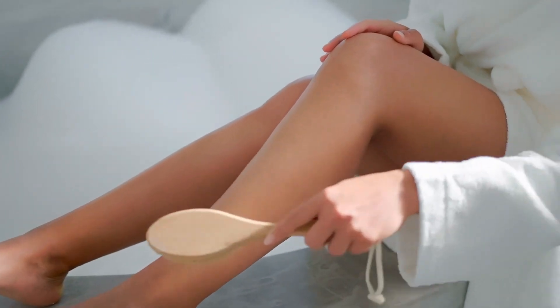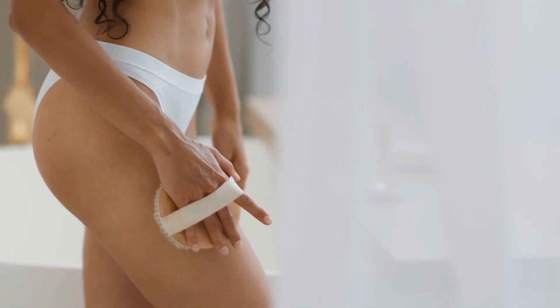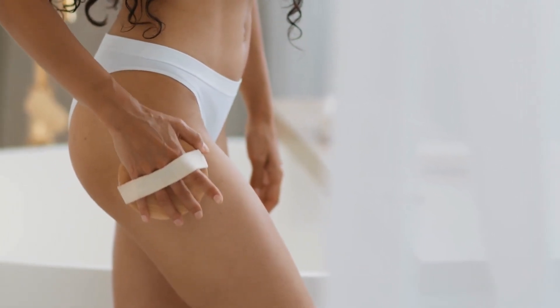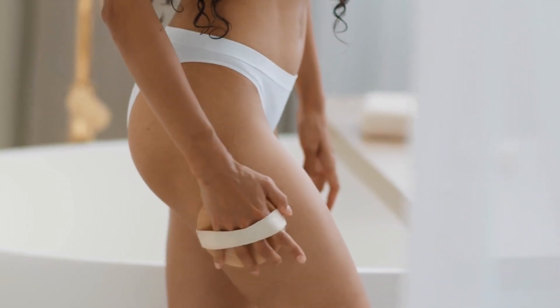After brushing your legs, progress from your midsection towards your heart. Then proceed to your hands and arms, avoiding the face. Following dry brushing, a shower can help wash away the dead skin cells.